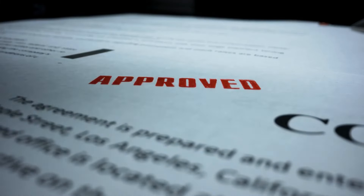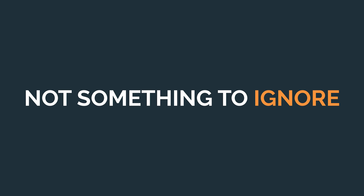Hey, e-commerce sellers. Today we're diving into something that can have a big impact on your business: sales tax audits. That dreaded word audit is becoming more common, and this is not something that you want to ignore.